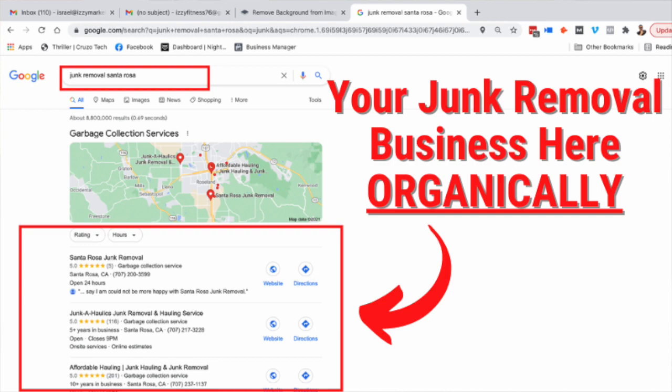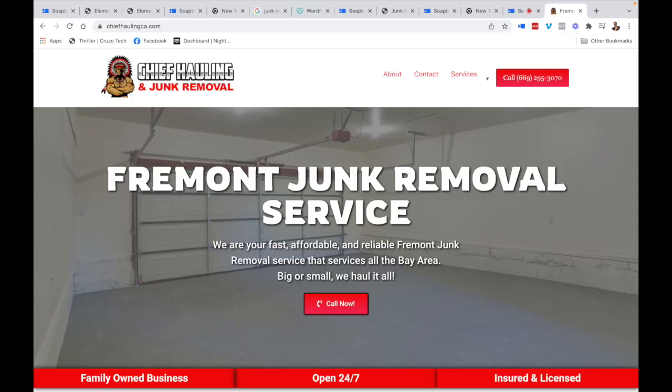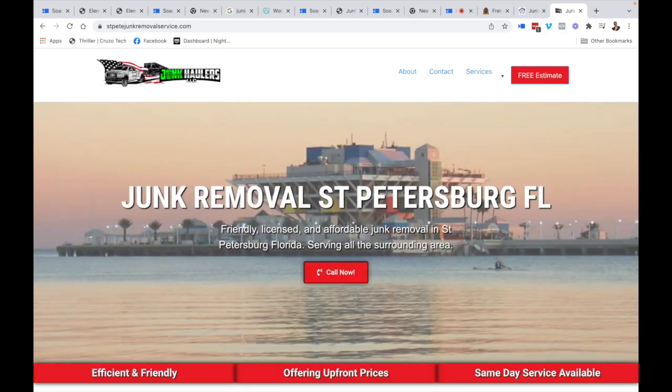What's up guys, Izzy here once again with Do-It-Yourself Junk Removal SEO, where I help junk removal companies, dumpster rental companies, and small business owners understand the internet, search engine optimization, website design, and getting a website to rank on Google.